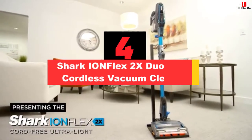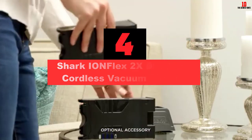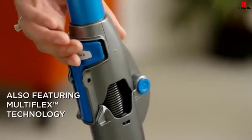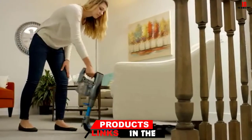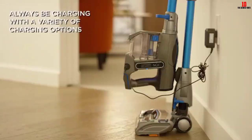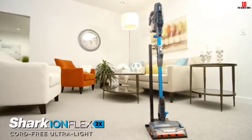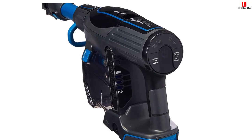At number 4, we have the Shark Ion Flex 2X DuoClean Cordless Vacuum Cleaner. The Shark Ion Flex 2X DuoClean is one of the more powerful cordless vacuums, which is why it comes well recommended. It won't damage hardwood floors. Perhaps the largest benefit is that it has two batteries, so you can charge one while using the other. The lengthy runtime of 80 minutes makes this product worth considering. It's also much more effective with pet hair than you might expect, making it a great option for pet owners. However, the brush head motor could stop working.